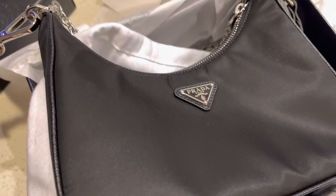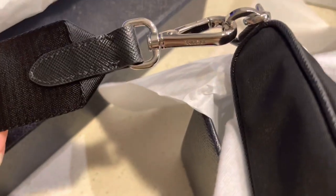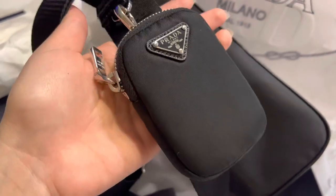I also want to mention that I love the small details, like for example this Prada writing in here, and this one. And I like the little pouch — it's definitely not as big as a card holder, but you can put some cash or a lipstick in it.